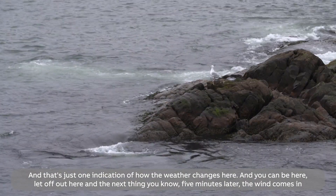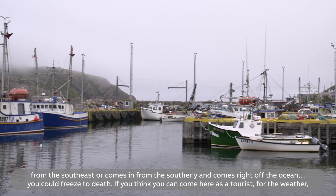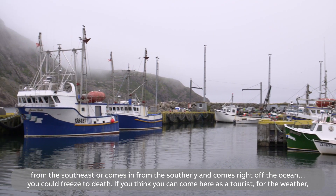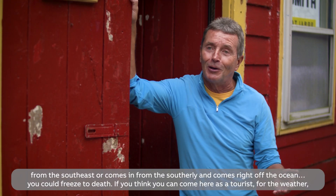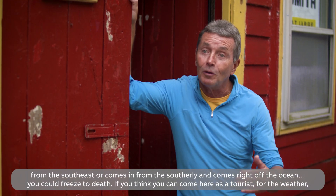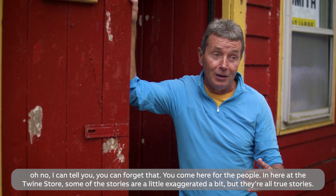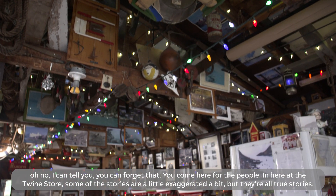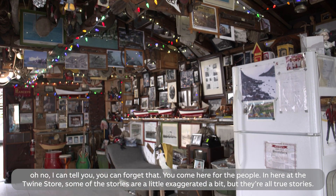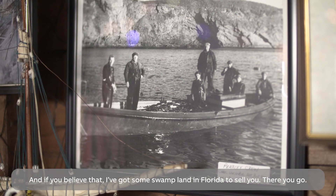You can be here, relaxed and out, and the next thing you know, five minutes later the wind comes in from the southeast or southerly, right off the ocean — freeze to death. If you think you can come here as a tourist for the weather, I could tell you, forget that. You come here for the people. And here at the twine store, some of the stories are a little exaggerated, but they're all true stories. If you believe that or not, I got some swampland in Florida to sell you.